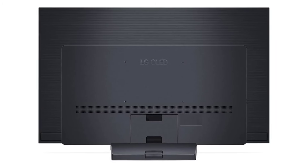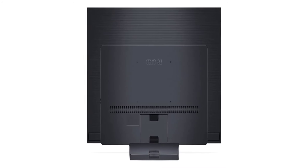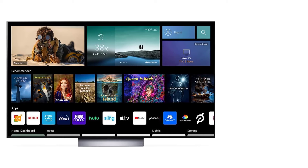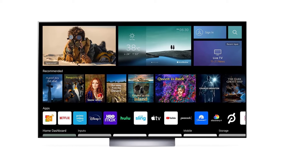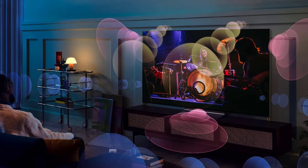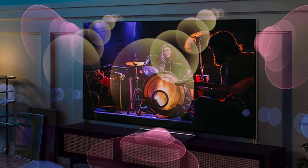Brighter versus traditional WRGB OLED panel used in the B and A OLED series and similar-sized conventional LG OLED models, not including 42-inch and 48-inch C2. Dolby, Dolby Atmos, and the WD symbol are registered trademarks of Dolby Laboratories. Depending on installation environment, there may be a slight gap between the TV and the wall. Installation requirements vary — see Installation Guide for details.